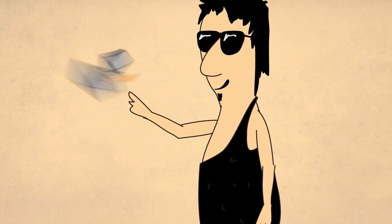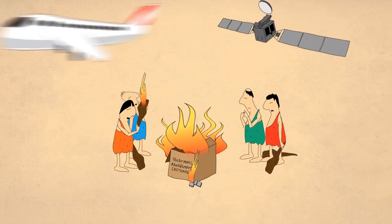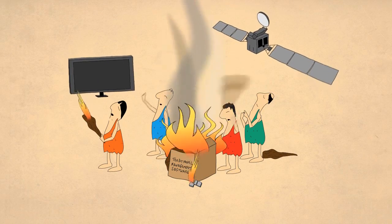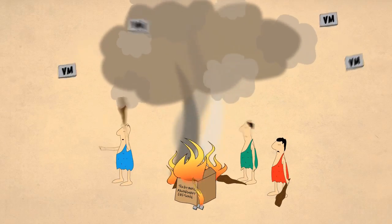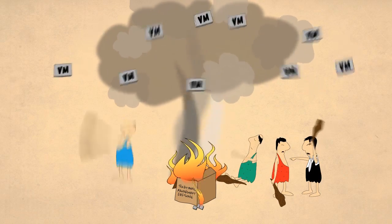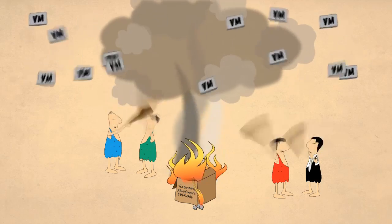Sometimes a technology comes around that is truly revolutionary. These days, virtualization and cloud computing are transforming IT and changing the business landscape like never before. But with these changes comes a new set of cloud management challenges — challenges that traditional cloud management tools just can't handle, leading to performance problems and customer dissatisfaction.